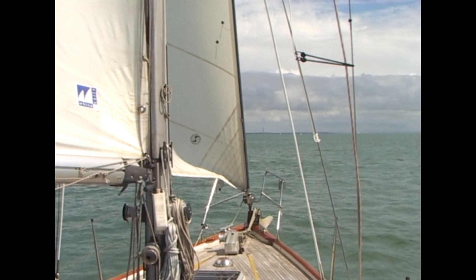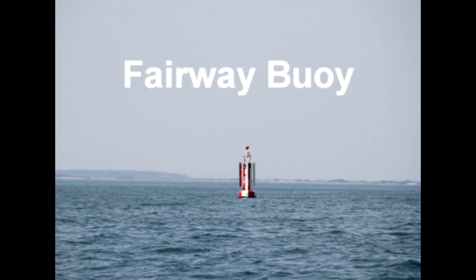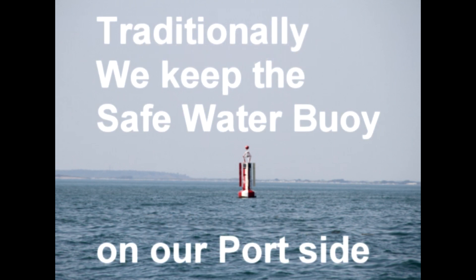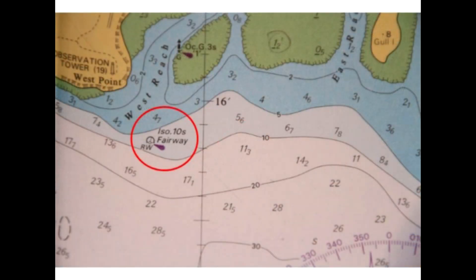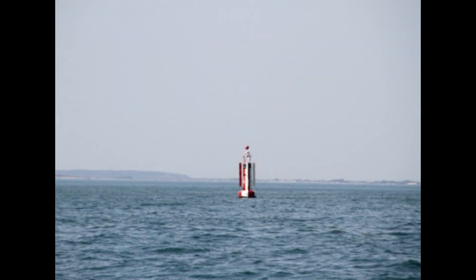As one comes off passage and approaches a port, the first buoy one comes to is a safe water mark, also known as a fairway buoy. This is the start of the lateral buoyage and tells us that we will have safe water here. We can pass this buoy on either side, but by tradition we keep it to port, so that entering or leaving port we run down the right-hand side of the marked channel. The safe water mark is striped red and white with a red ball as a top mark, and can be shown on a chart as a tall spar or a roundish buoy. Here's the safe water mark about a mile and a half off the start of the Needle's Channel.